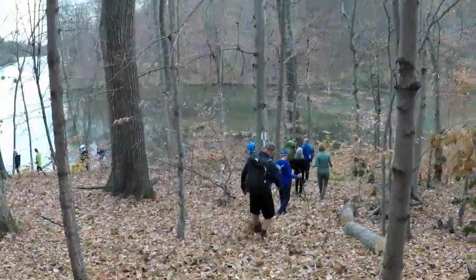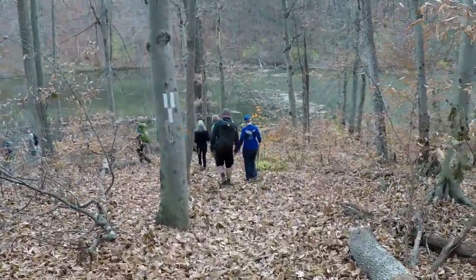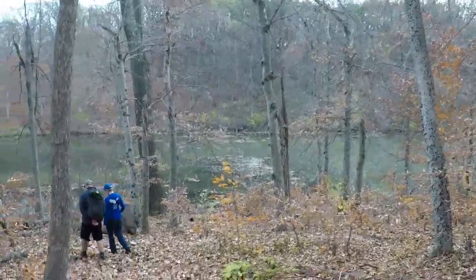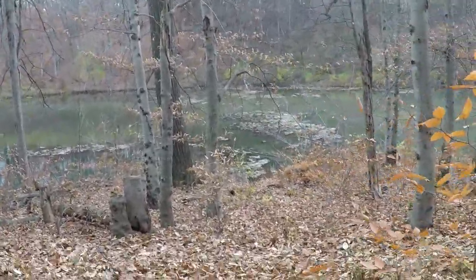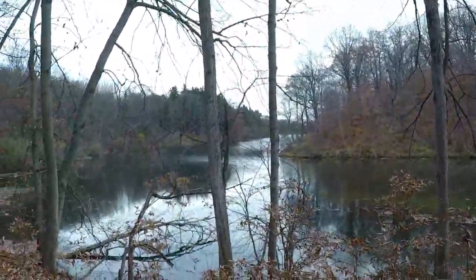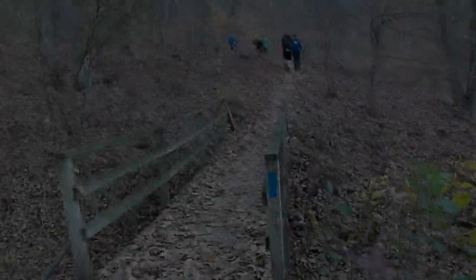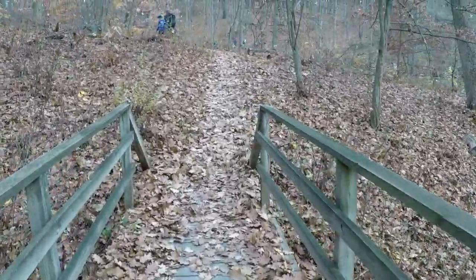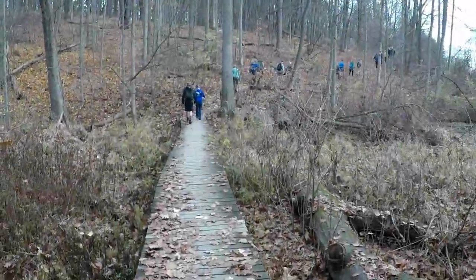This is the end of the white trail. Now we are back on the blue trail at the West Pond. This is one of several bridges — they go across several ravines.